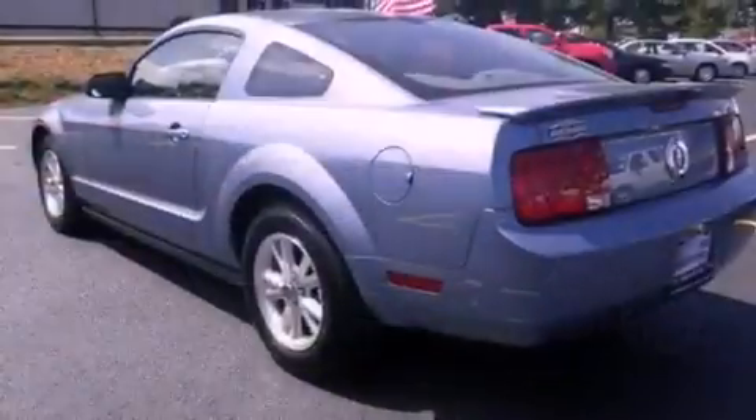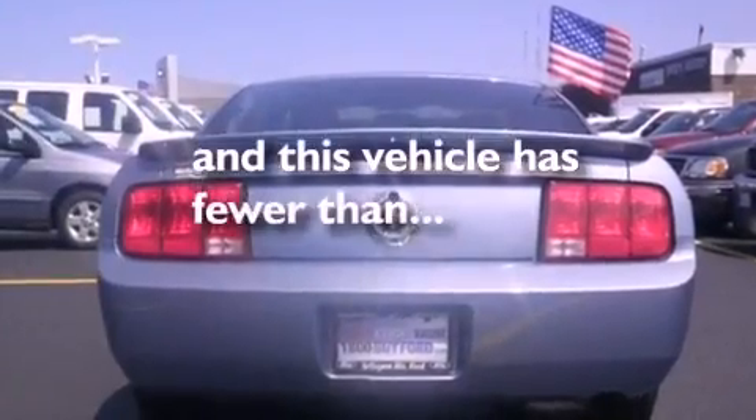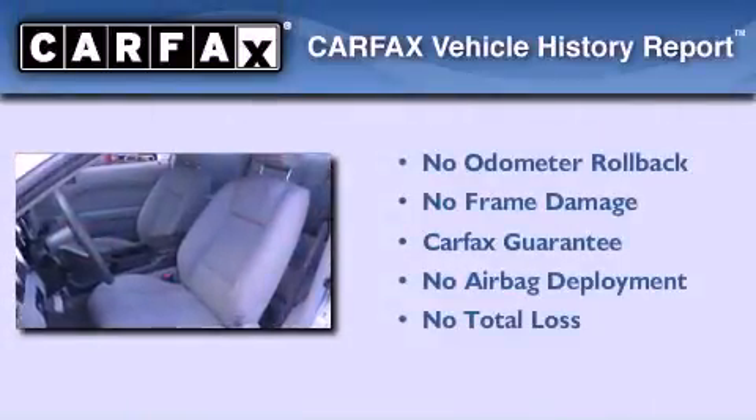Also included are tinted glass, a passenger side airbag, and a rear window defroster. This vehicle has less than 64,000 miles. Not to mention that this Ford qualifies for the Carfax Buyback Guarantee.